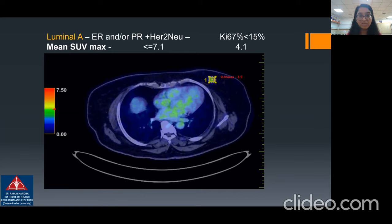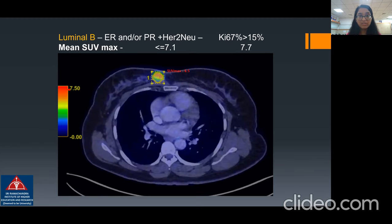These are the representative cases. Case one: the patient presented with a suspicious left breast lump and underwent PET-CT examination at our department. The SUV max value was found to be around 3.9. After biopsy, it was reported as luminal A type breast cancer.